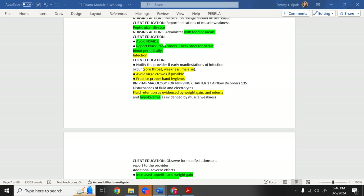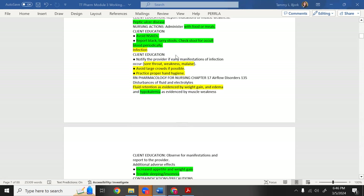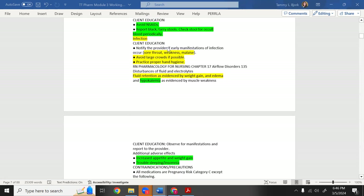Report black tarry stools and check stool for occult blood — these indicate GI bleeding. Steroids also lower the immune system. Patients on long-term steroids — such as those with chronic asthma or COPD — have a high chance of infection because steroids suppress immunity.